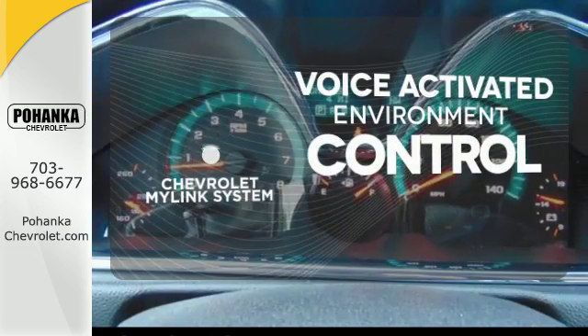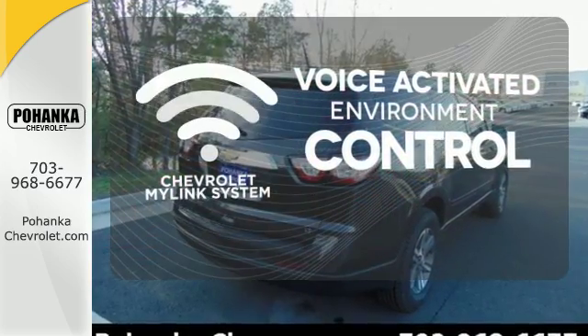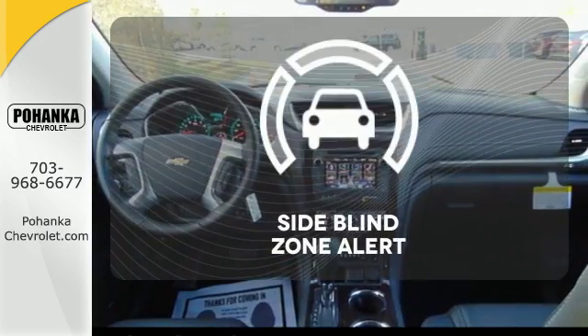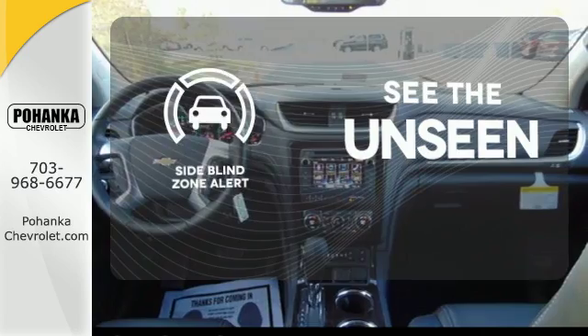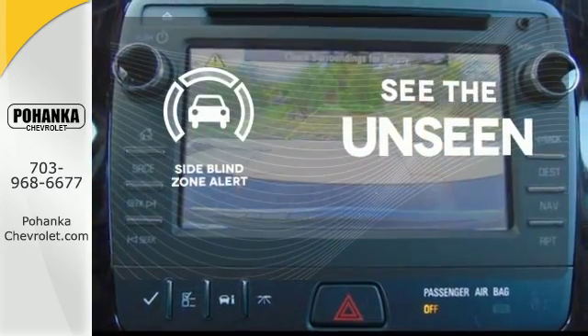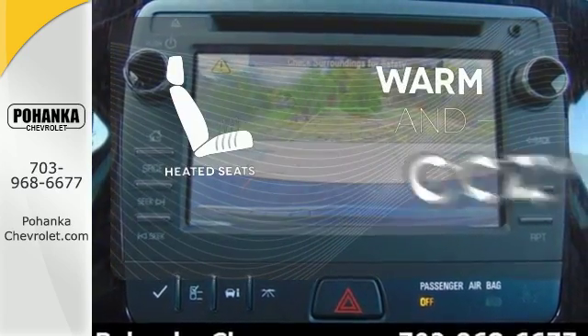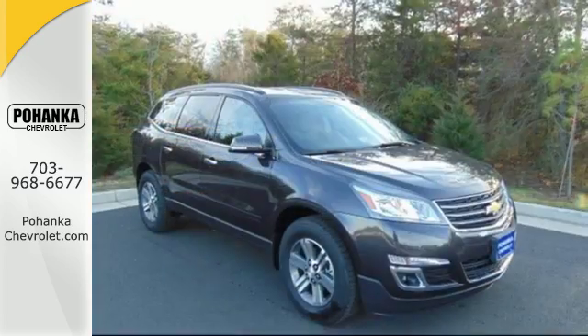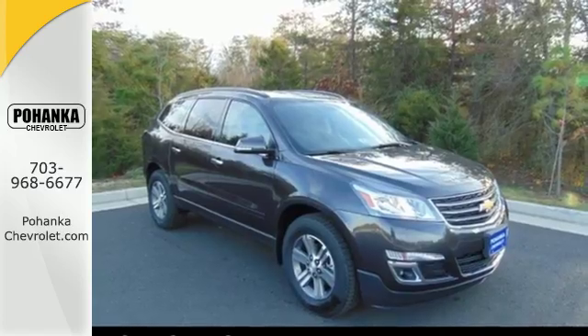Chevrolet's MyLink system allows you to control your music, hands-free calling, and so much more with just the sound of your voice. Negotiating traffic has never been easier thanks to the side blind zone alert. Wrap yourself in the comfort of heated seats. Settle in without settling at all — take this willing and able SUV for a test drive.